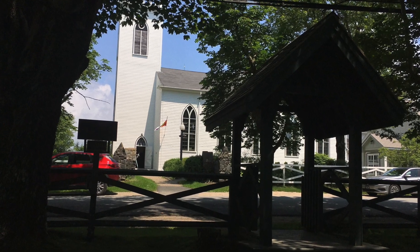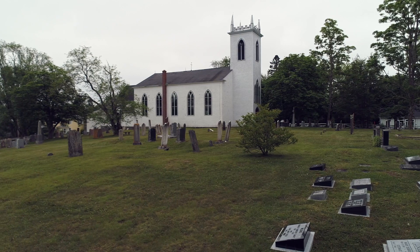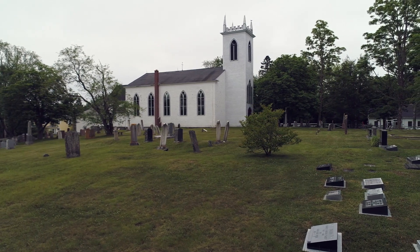It is thought some victims of the teaser might be buried in the Anglican graveyard. Certainly, a piece of the teaser is in the Anglican Church.